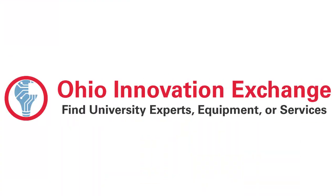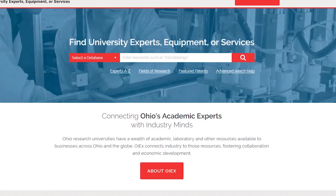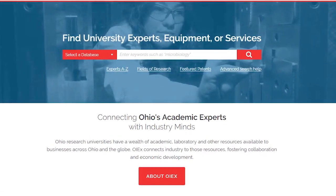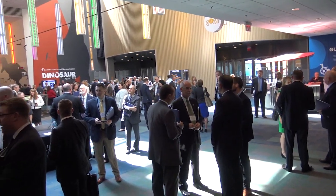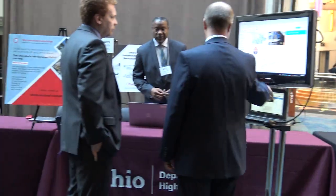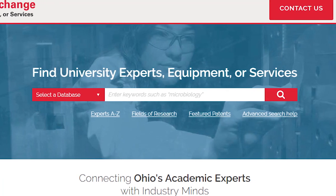The Ohio Innovation Exchange, or OIEX, is a new web platform that consolidates academic resources from multiple universities into a single searchable site, enabling industry across Ohio to easily access expertise to help advance products, services, and research.